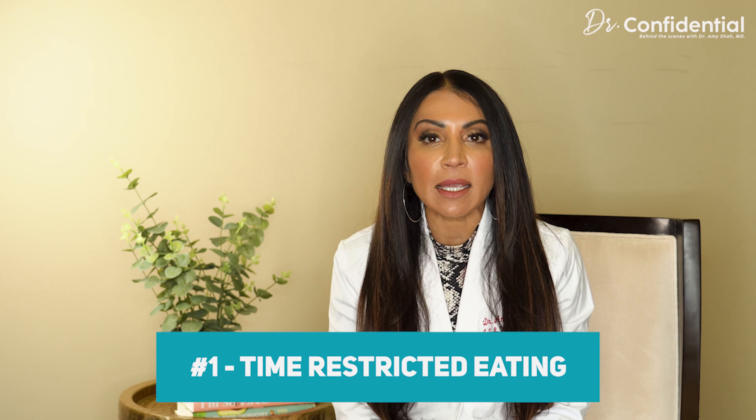Have you ever wondered what the right type of intermittent fasting is for you? Well, I'm here to help you with that decision. I'm Dr. Amy, and welcome to another episode of Dr. Confidential, where I take you behind the scenes, show you the science, and tell you what you should know about medicine and health and wellness beyond. So let's get into it.